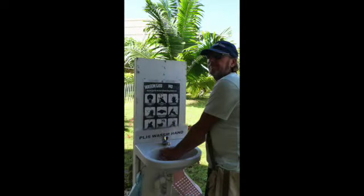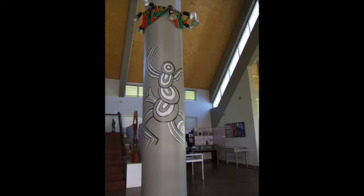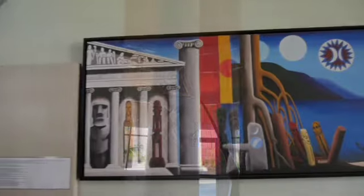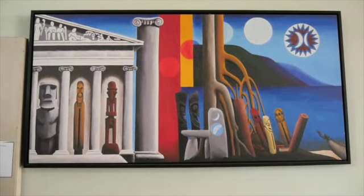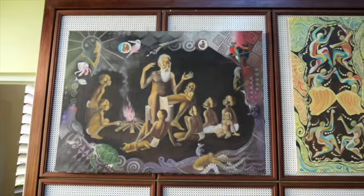We headed up to the art gallery and the museum. The art gallery was pretty funky with traditional artworks and some contemporary stuff. There were some carvings — not a lot there, but what they had was a nice cross section, and we enjoyed having a look.